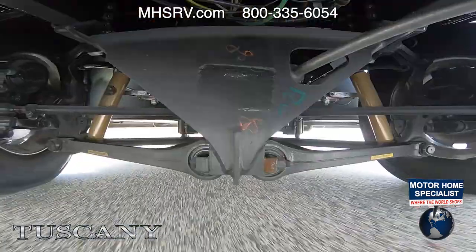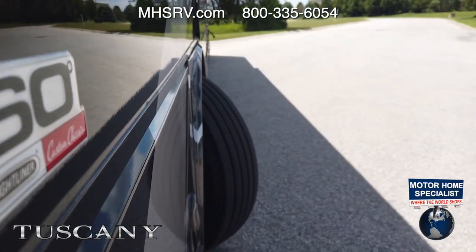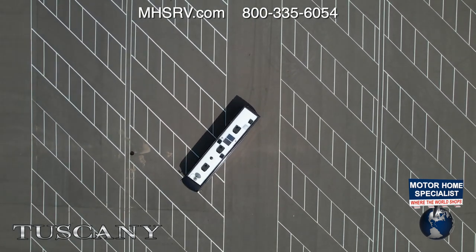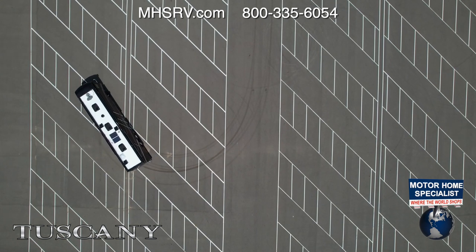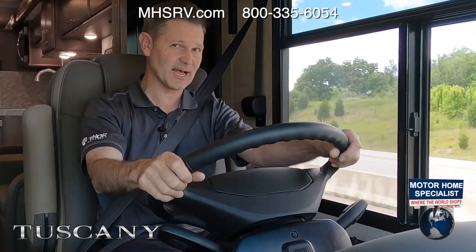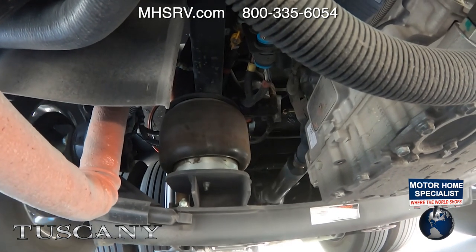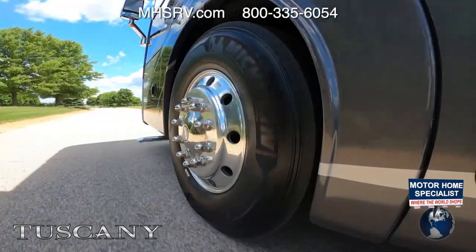The ZF independent front suspension gives you a 60-degree wheel cut — very smooth with a tight turning radius, much like driving a big luxury car, even at 45 feet. The air ride suspension is lighter than steel suspension, giving you a smoother, better-handling drive. A bell crank on the front axle prevents road vibration from feeding into the steering wheel.